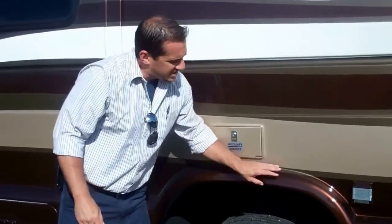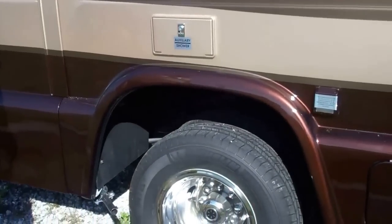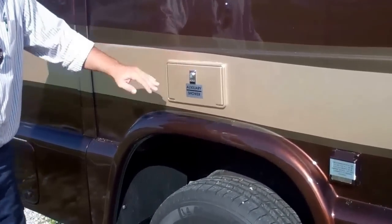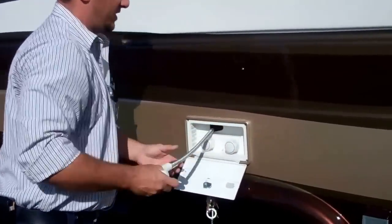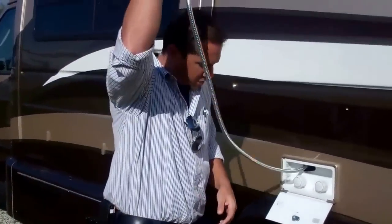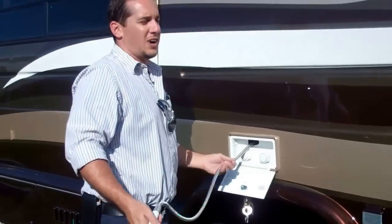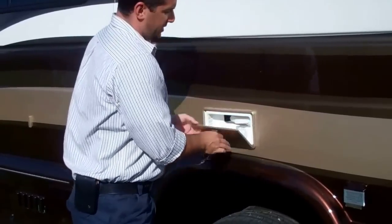You have nice molded fender flares right into your body. Above that you're going to have your auxiliary outside shower — a nice extension hose, great for washing your feet off or getting back by your dump area. It also offers hot and cold water. It's a very nice feature on the unit.